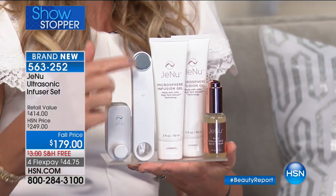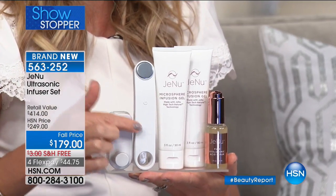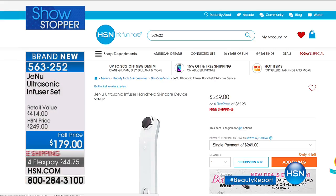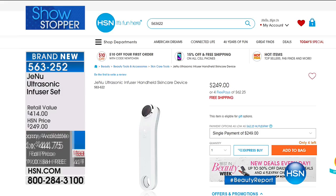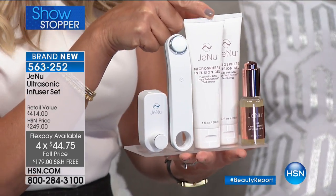We'll go to hsn.com — just the ultrasound unit itself is $250. I only bring that point up because I want you to see that for $179, we went ahead and took off $70.